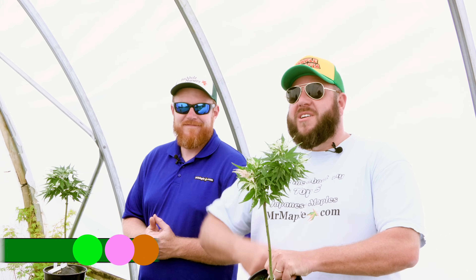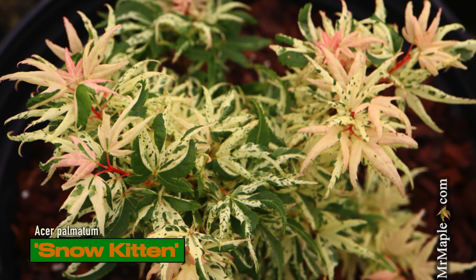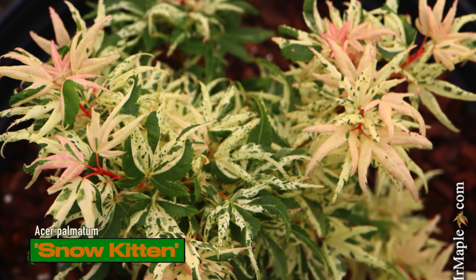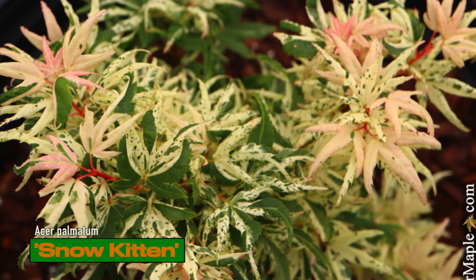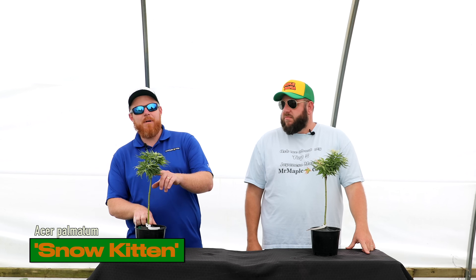Today you're going to be smitten with the Snow Kitten — we're bringing them back. A lot of people were begging for it, so we saved a few from open house for you online fans. We're not leaving you guys out. They will go quickly. We've got a great price on these Welsh pot one-gallons, high grafted at about a foot high.